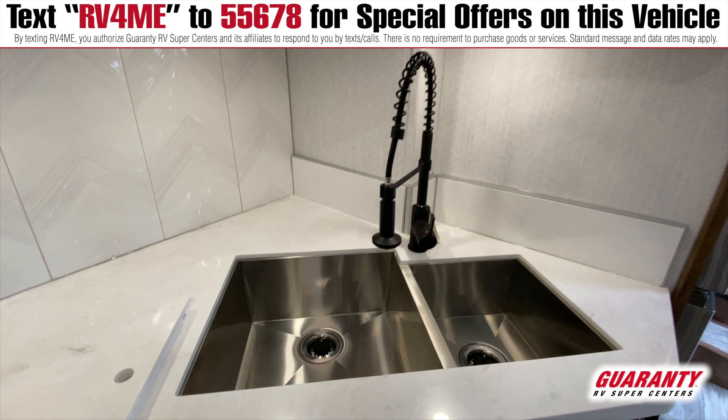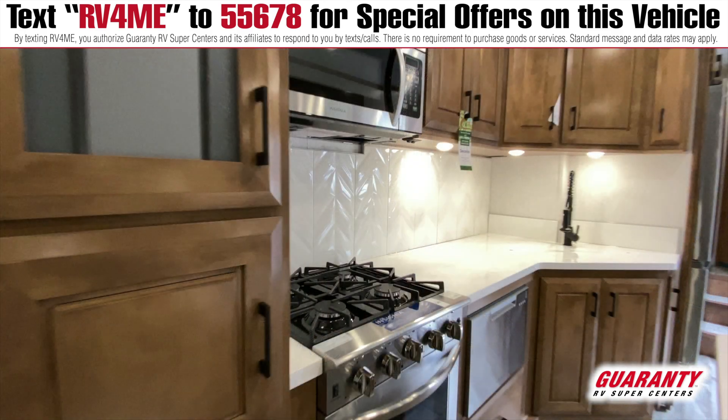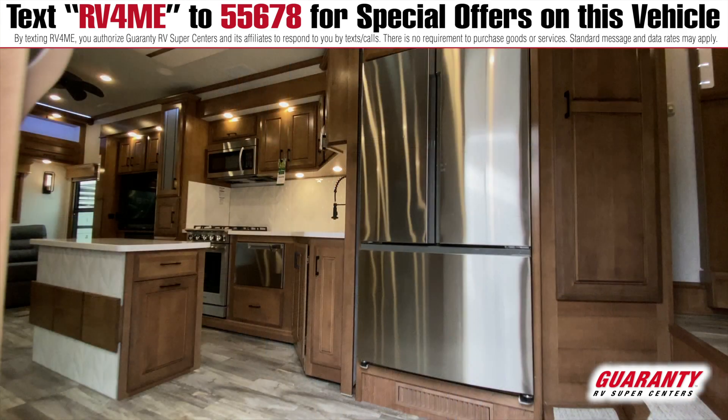Big double sink. Now in the 40 KSSB4, the sink is in the slide wall rather than in the island. So for those of you that don't like the sink in the island, this may be a great floor plan for you. Residential refrigerator, a very nice pull-out deep freeze below, and cabinets throughout.